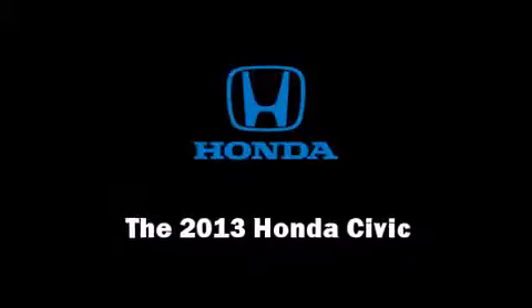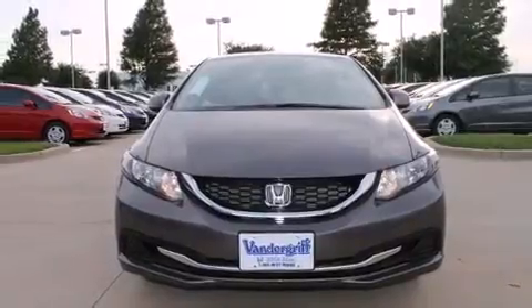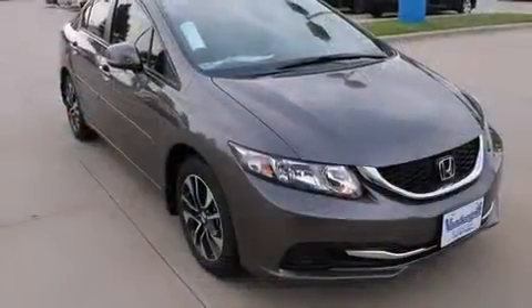Outstanding design defines the 2013 Honda Civic Coupe. This four-door, five-passenger sedan leads among competitors in its segment.